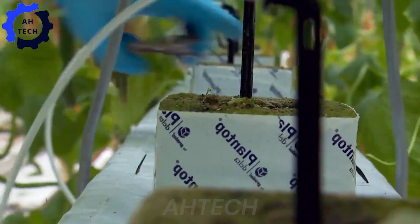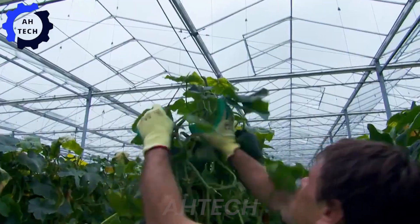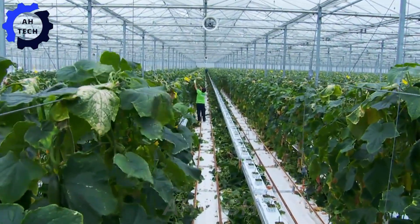Once the season is over, meticulous cleaning begins to prepare for the next growing cycle. Old plants are cleared, and meticulous greenhouse maintenance ensures optimal conditions for future growth.